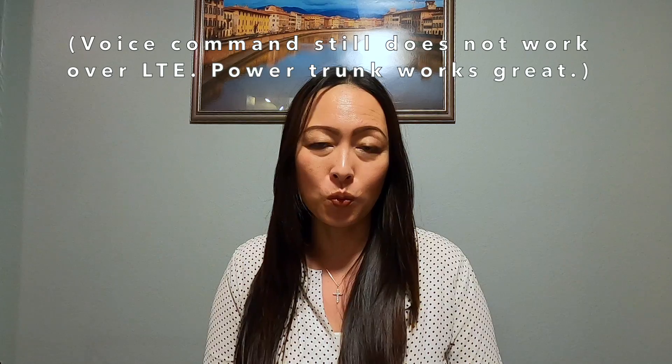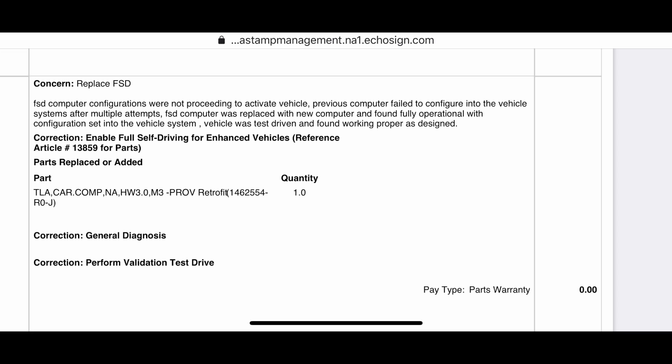While waiting to pick up my car I reviewed the invoice Tesla sent me, and I found out the real reason it took so long. The first FSD computer chip they put in malfunctioned, so they had to remove it, get a new one, and reinstall — that caused all the delay. I hope none of this happens to any of you when it's your turn for the hardware 3 retrofit. If you enjoyed this video, give it a like, comment below with questions, and don't forget to subscribe. Thank you so much for watching — have a blessed week.